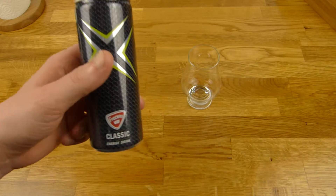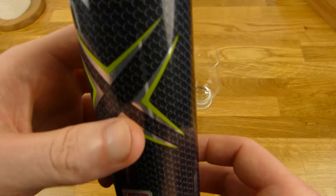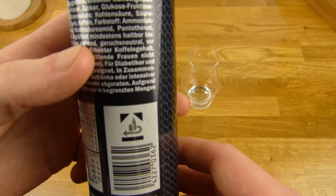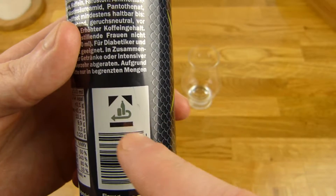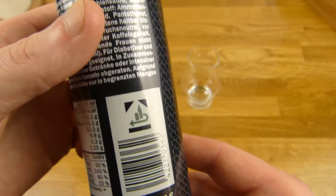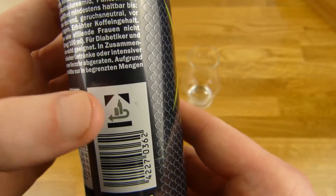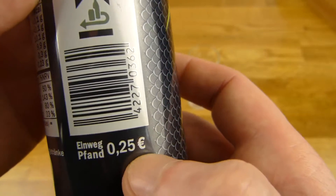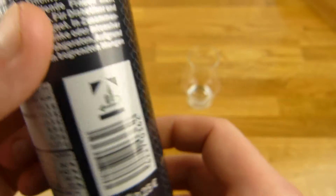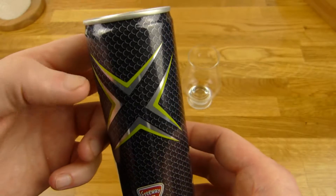Welcome back to another German food review — this time it's energy drink time. This little one is really cheap, 25 cents, plus 25 cents for this deposit symbol. In Germany, this symbol means the can is worth 25 cents: when you empty it, you bring it back, put it in a machine, and you get your 25 cents back.